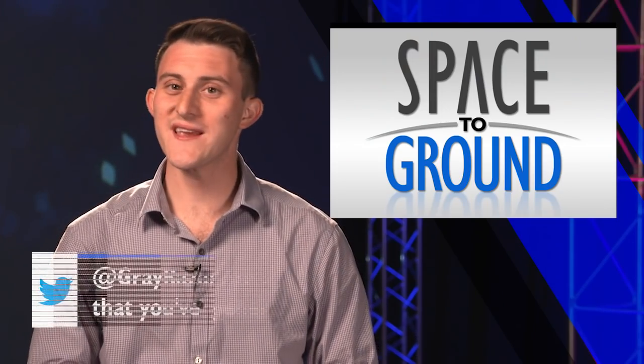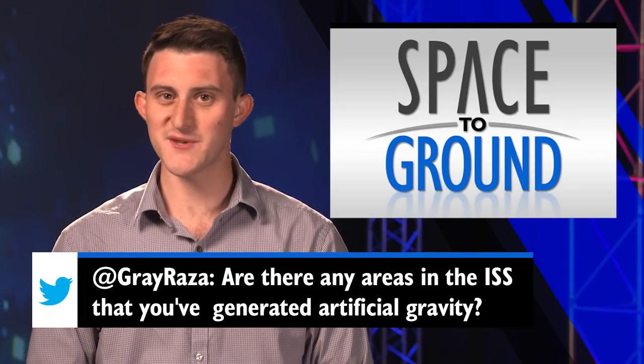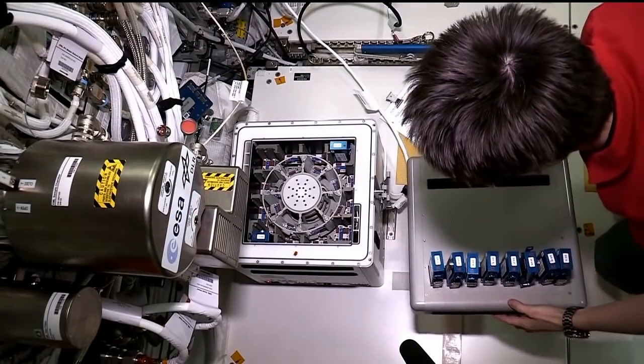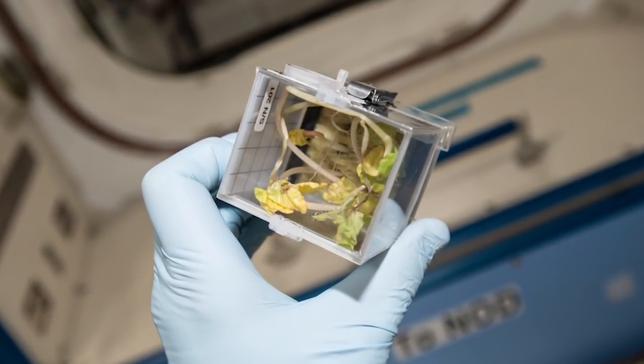This week's Twitter question comes from Grayson, who wants to know if there are any areas on the station where artificial gravity has been generated. Well, not like you see in the movies, but on a smaller scale, yes. The Cell Biology Experiment Facility on the station is an incubator for various life science experiments like cell cultivation and plant biology.